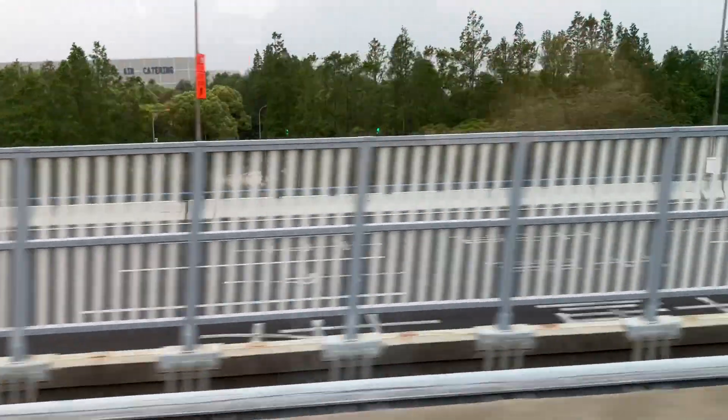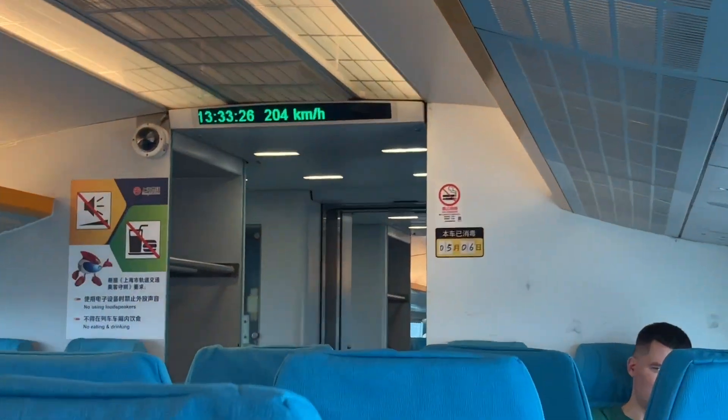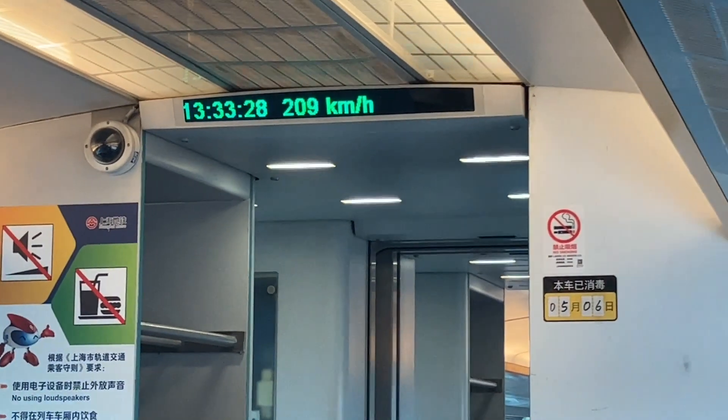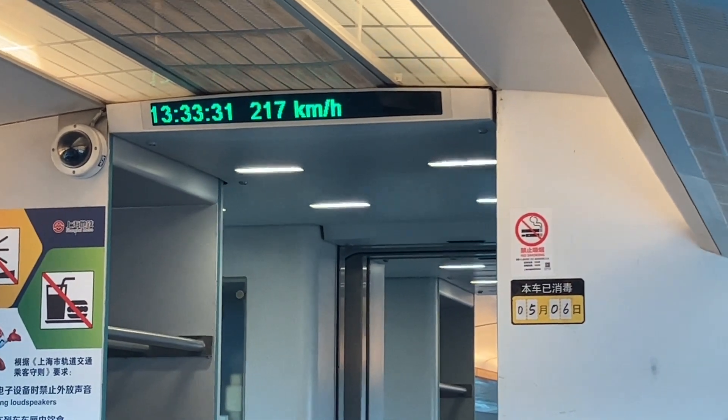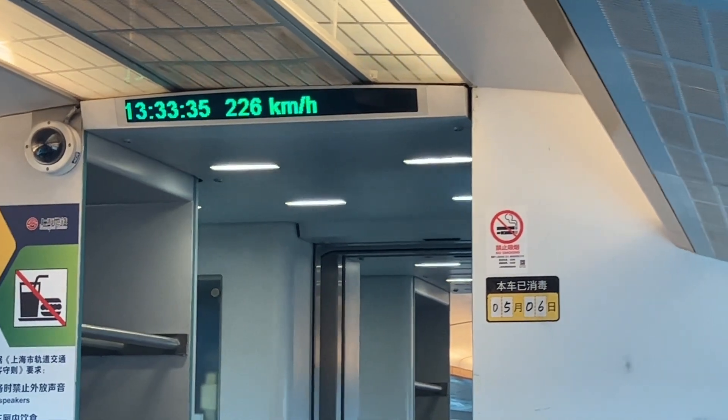If you pay attention to the background you can see how quickly we are moving. The acceleration is really impressive — like a steady ramping up.